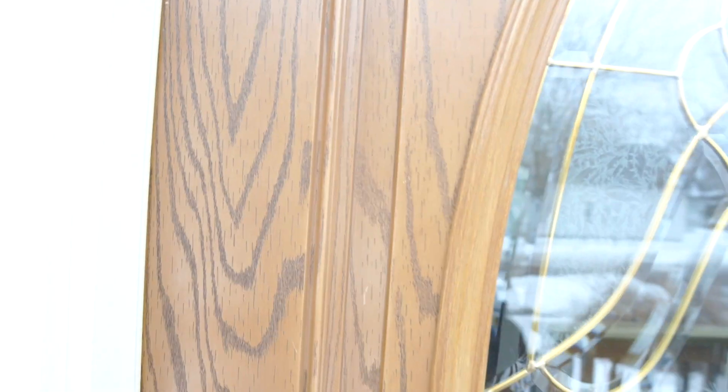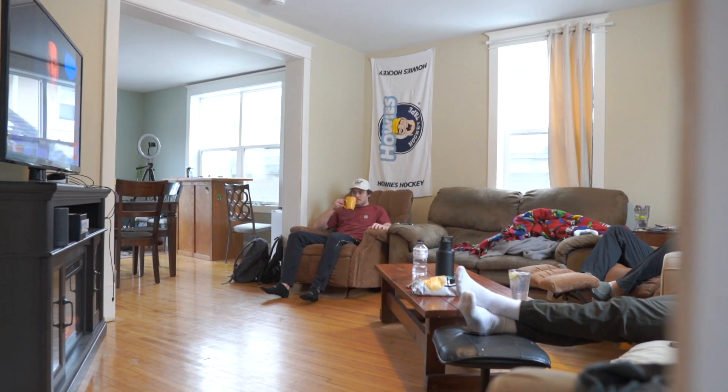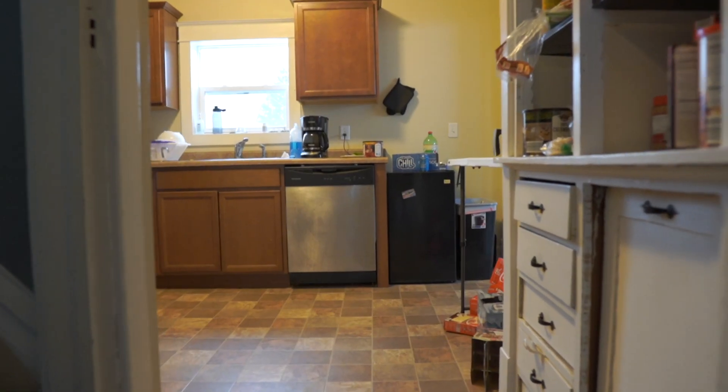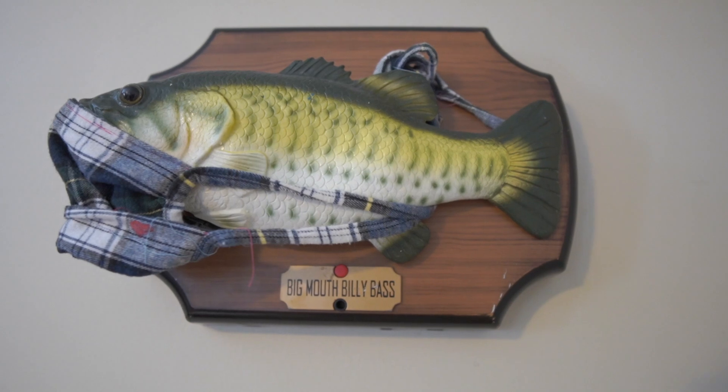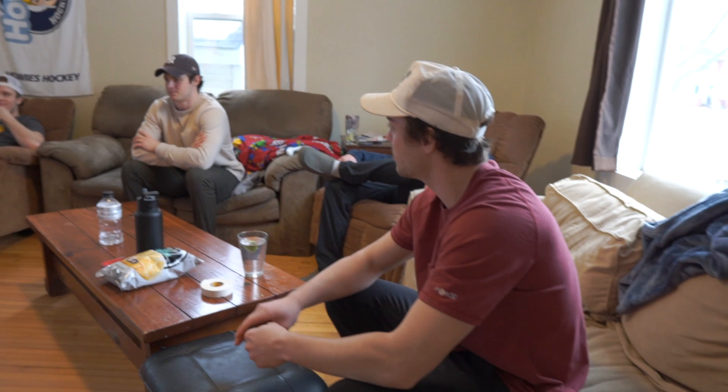Hey, welcome to the Shack! Come on in. This is the living room — we like to watch a lot of TV and hang out. Trey brought this nice fireplace, a new addition for us. We like to play GameCube, Xbox, basically just hang out. I'm Trey — I moved in this year. I'm not on the hockey team, so I'm home all day cleaning up after them and making sure everything's nice and tight.